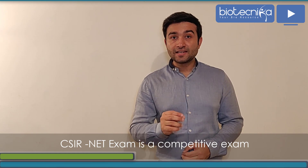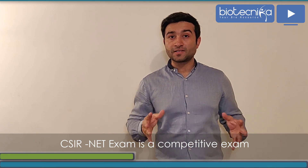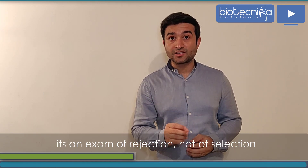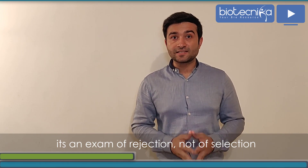Once they fail, they go through the same process again and keep repeating it. Remember, CSIR NET is a competitive exam, so your result will not only depend on getting the passing mark. This exam is an exam of rejection — till the time your competitors are doing better than you, you will not succeed.